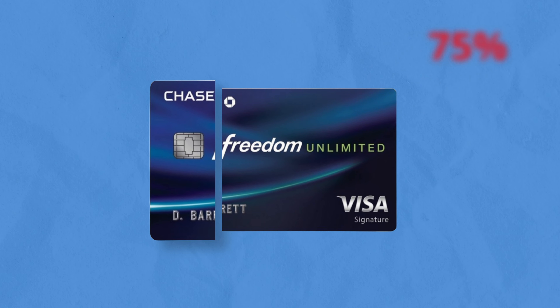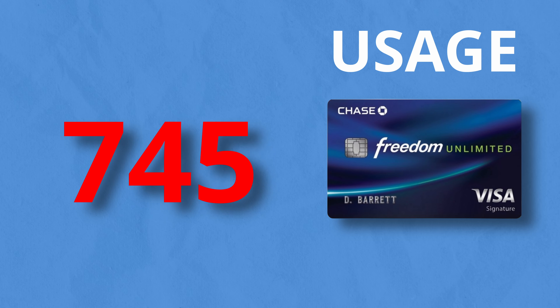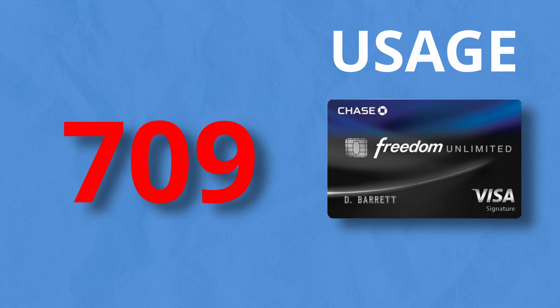Try using 75% or more of the card's available credit limit and paying the statement balance — some users have even had success using upwards of 90% of their limit. This tells Chase that you need a higher limit to meet your monthly spending needs. If you're worried about high usage negatively affecting your score, know that your credit utilization rate has an elastic effect — as soon as you pay off the card and a zero balance is reported to the credit agencies, your score will snap back to its original level within one to two months.